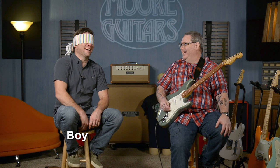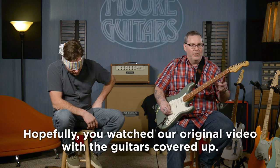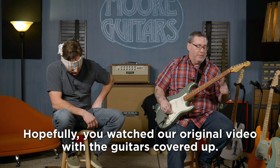Hey everybody, I'm Rob from moremusicandmoreguitars.com, and this is Brett. We're going to try to stump Brett today — we're going to play a few different guitars.